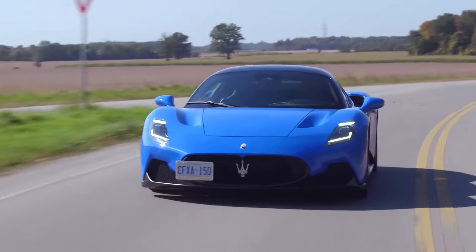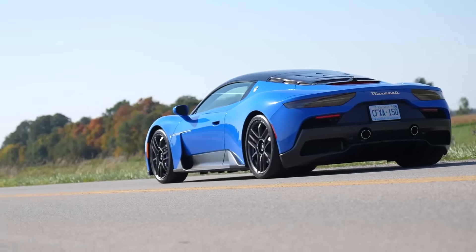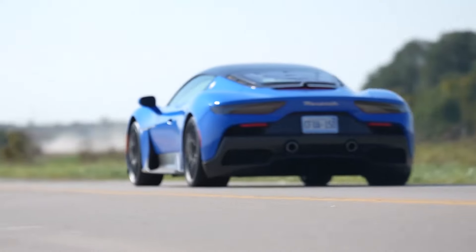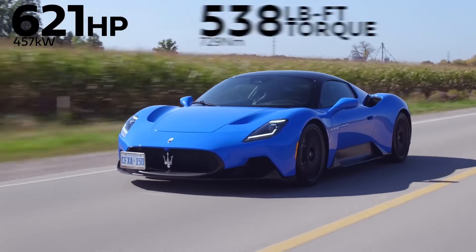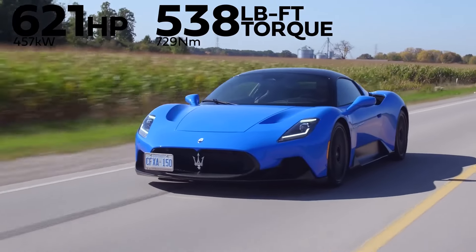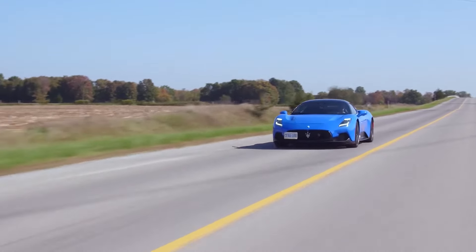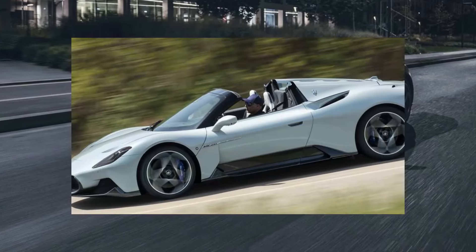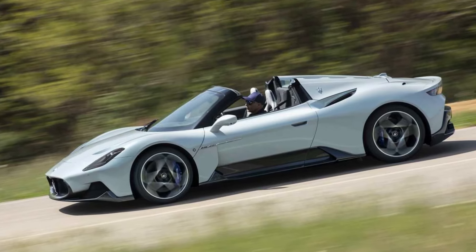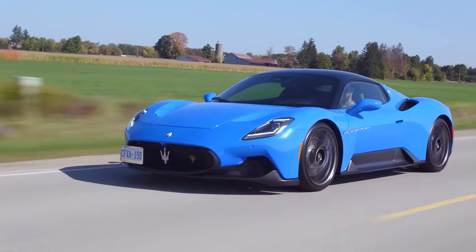2024 Maserati MC20. With a head-turning design and a ferocious 621-horsepower twin-turbo V6 under the hood, the Maserati MC20 offers exhilarating performance that behaves like a street-legal F1 car. Wrapped in a lightweight carbon-fiber chassis, the MC20 carves corners with precision while remaining surprisingly comfortable for a supercar. However, this Italian stallion prioritizes thrills over everyday use — cargo space is limited, and driver assistance features are optional, making it a better choice for weekend sprints than grocery runs.